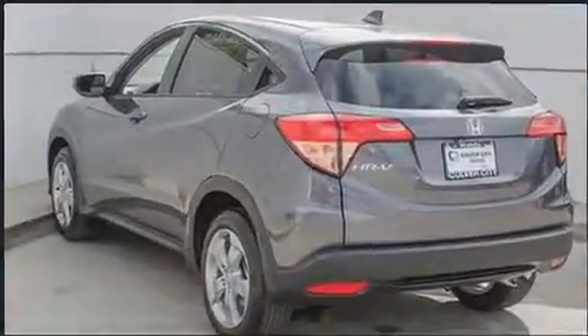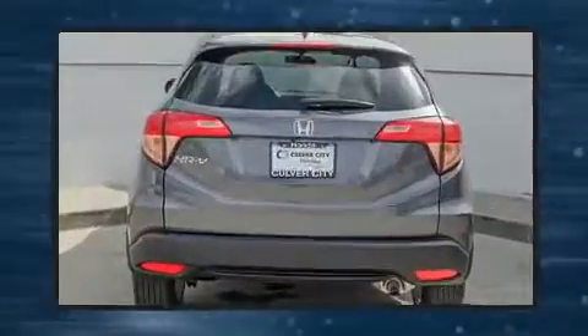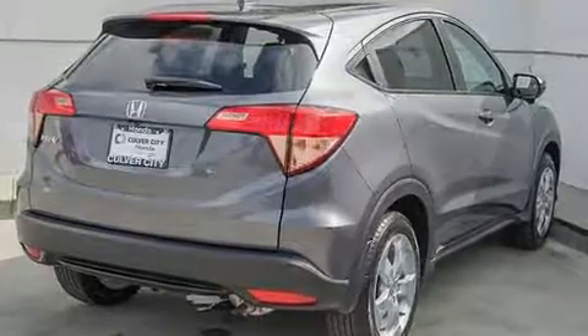Top features include power windows, a rear window wiper, one-touch window functionality, a tachometer, heated seats, turn signal indicator mirrors, and remote keyless entry.